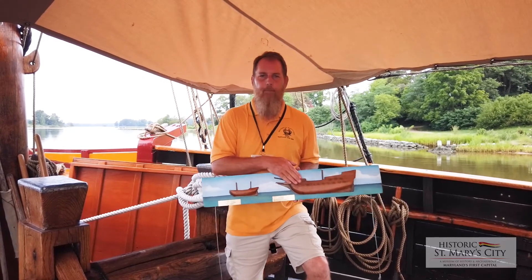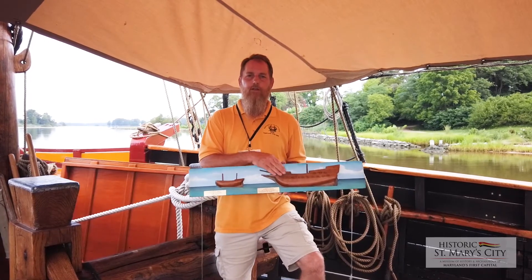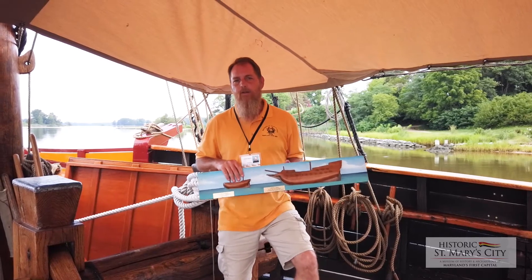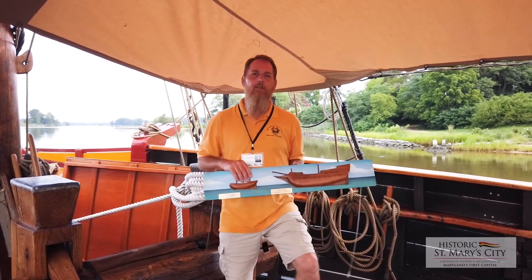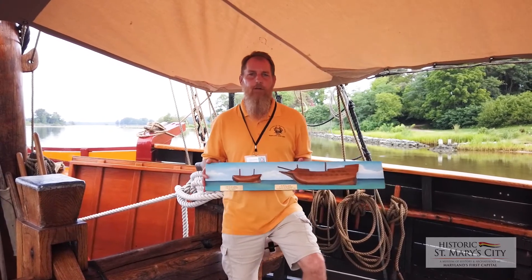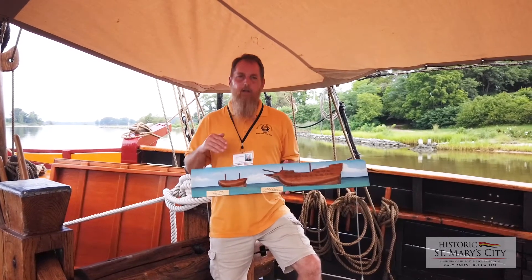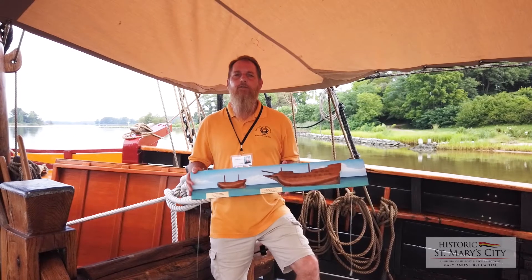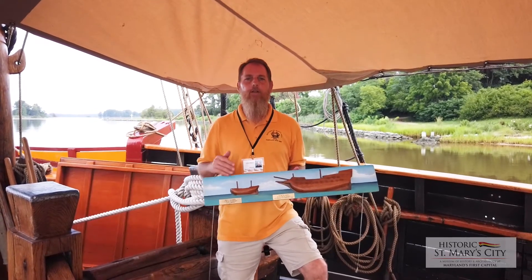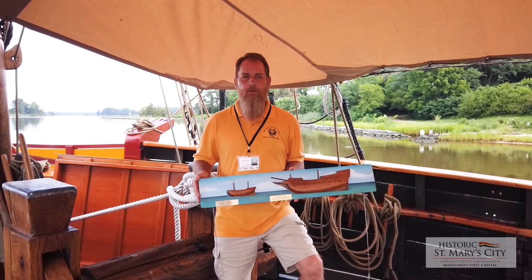In May, the Ark goes home — we know she got back to England in August. After that, we don't know anything about her. We lose the Ark to history. The Dove is used locally by the colony for about 18 months, including a trade mission up to Boston in the summer of 1634, carrying a load of corn from the first harvest at St. Mary's to trade for salt cod and other commodities. About a year after that, in August of 1635, the Dove is loaded with beaver pelts and timber and sent off to England to sell for profit, but unfortunately she is never heard from again — in all likelihood lost at sea in August or September of 1635, giving her an 18-month career in Maryland.